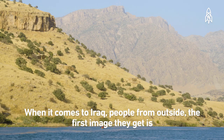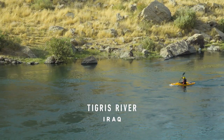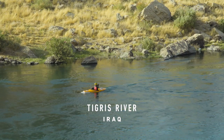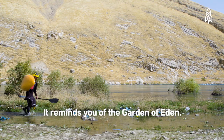When it comes to Iraq, people from outside get the first image of war, bloodshed, kidnapping, suicide bombs — all this violence through the media. In reality, it's not like that. The beauty of the Tigris River is breathtaking. It reminds you of the Garden of Eden.